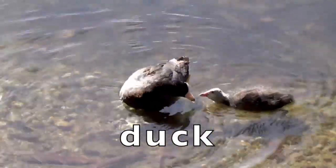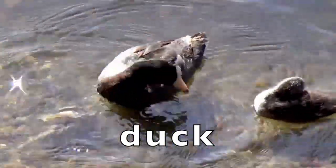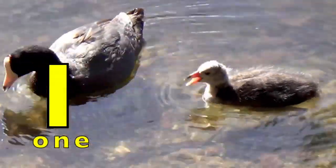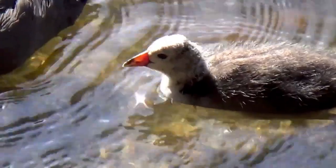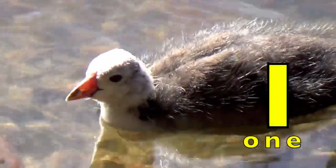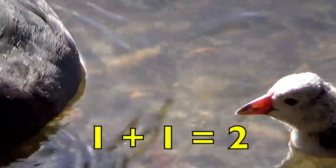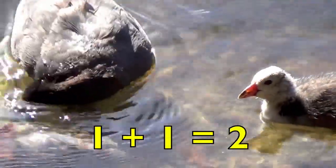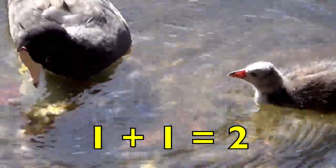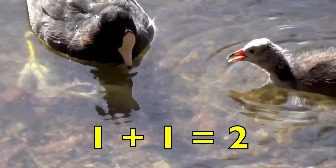Here is a mother duck feeding her baby. How many mother ducks do you see, boys and girls? Yes, one. How many baby ducks do you see? Yes, one. One mother duck plus one baby duck equals two ducks. One plus one equals two. Good job.